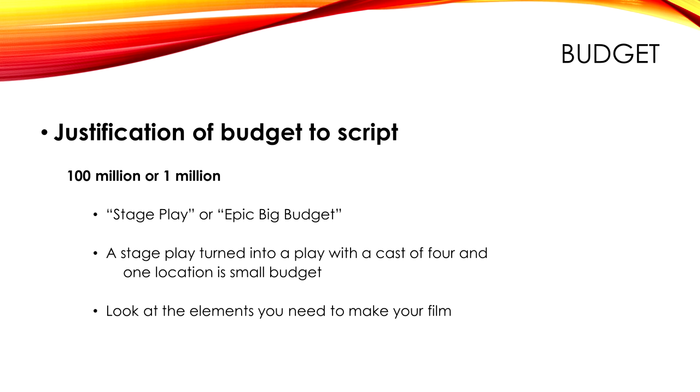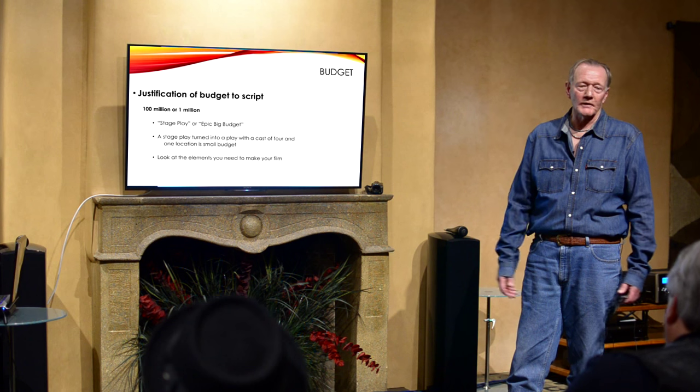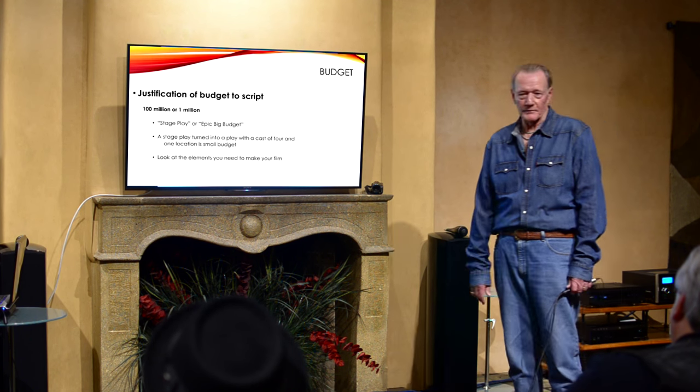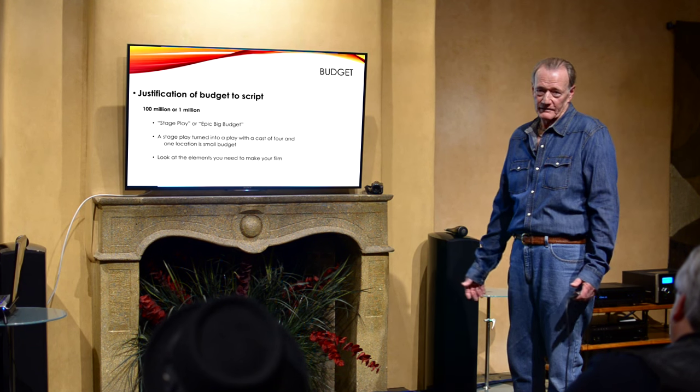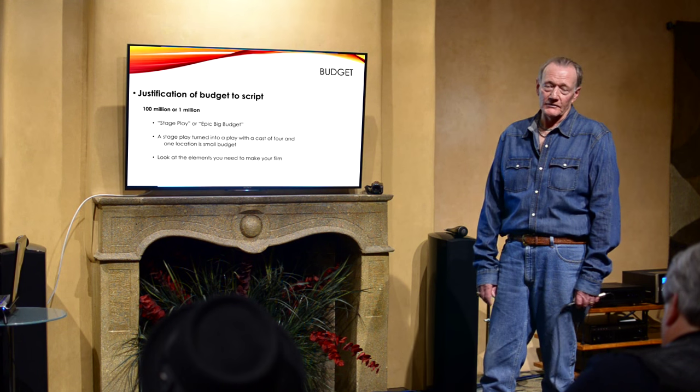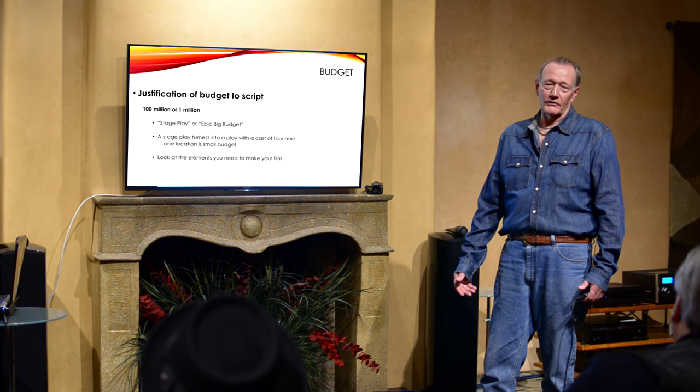Is it a stage play or an epic big-budget? For under $5 million, you're probably going to go for around 24 days. You could have some union involvement, but you have to decide which union. You're definitely going to have SAG. I actually like having at least one union on board because they won't work you over 12 hours — they don't want to get into overtime.